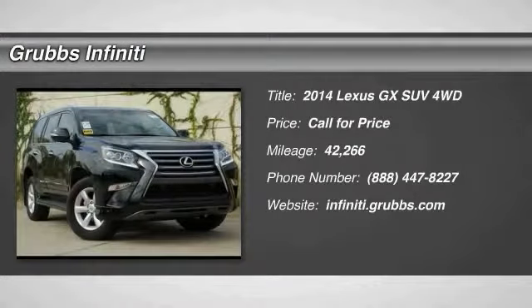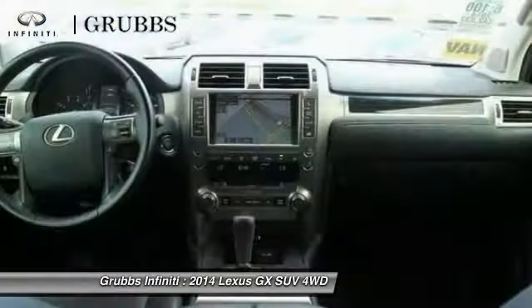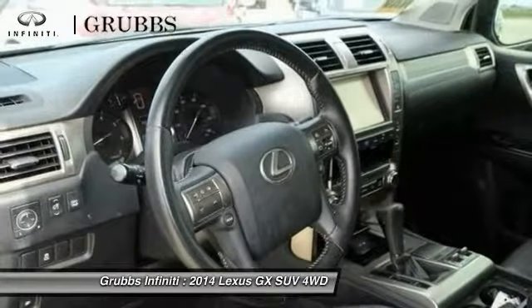Make a great choice today with the 2014 GX460. This seven-passenger utility vehicle is more powerful, capable, and versatile than ever before.